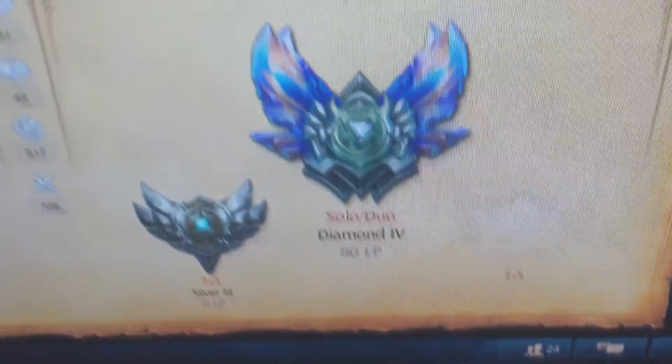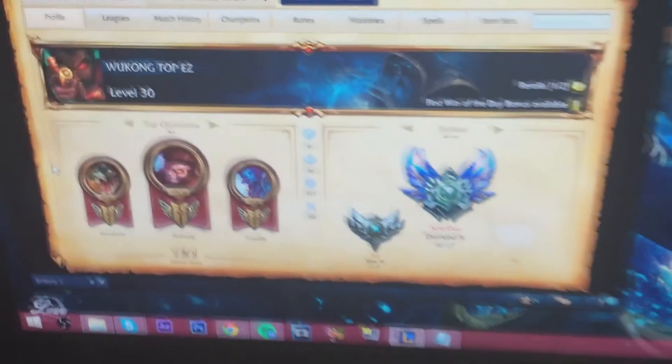This is my rank — it is Diamond 4 right there, beautiful. Sorry for the bad quality guys; this was filmed with my phone. I didn't really have a camera with me.